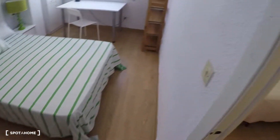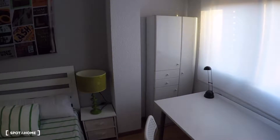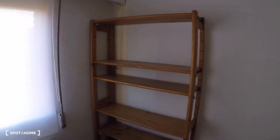And this is bedroom number four, with a double bed, a two-person sofa, a bedside table with a lamp, a desk, a chair, some storage in this furniture, a shelf, and a window with exterior views.